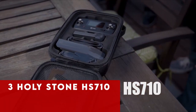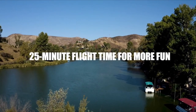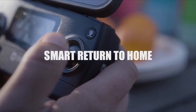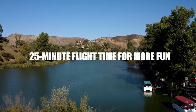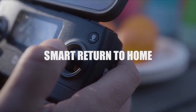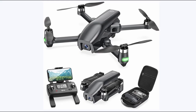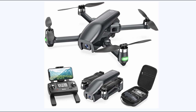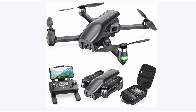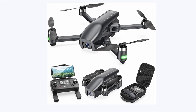At number 3 is the Holy Stone HS710. It earns its spot on this list with a range of impressive features. Equipped with a 4K UHD camera and 5G FPV transmission, it captures breathtaking visuals with exceptional clarity. Its wide-angle lens of 120 degrees and flexible 90-degree structure ensure expansive views, transforming every shot into a cinematic masterpiece. Intuitive functionalities like GPS Follow Me, waypoint flight, and smart return to home enhance the flying experience.